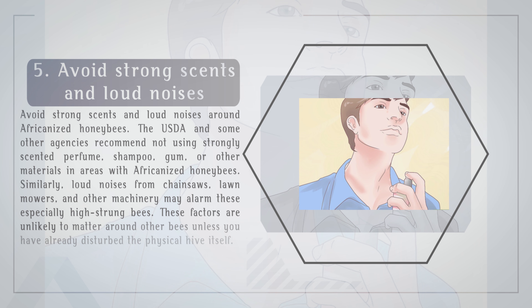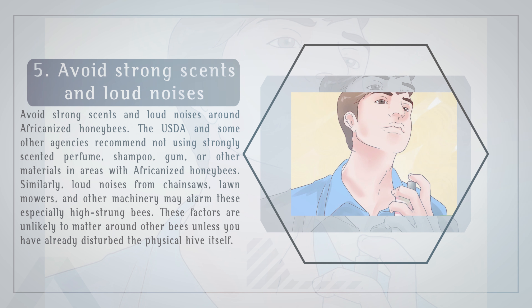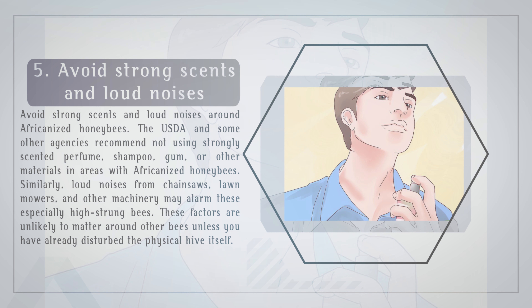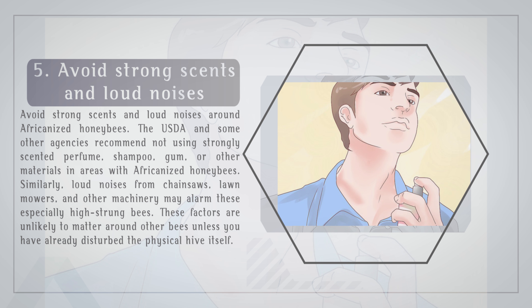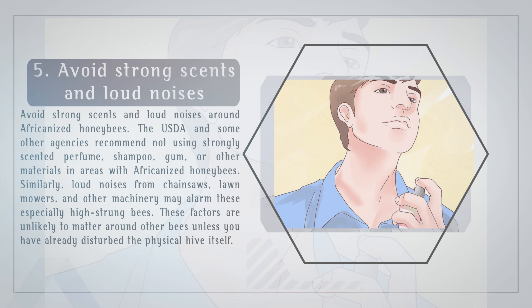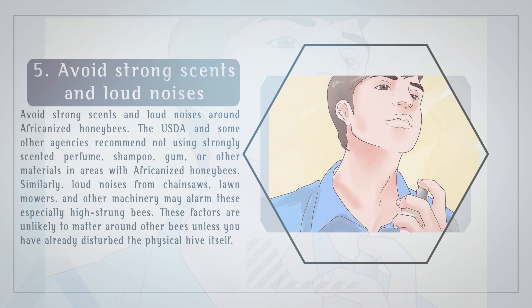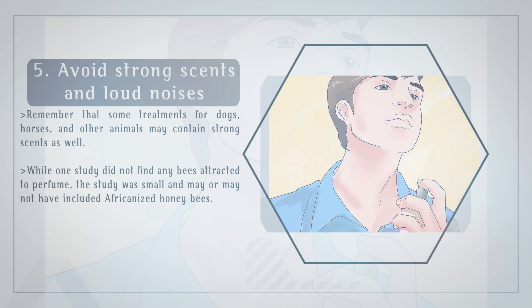Avoid strong scents and loud noises around Africanized honeybees. The USDA and some other agencies recommend not using strongly scented perfume, shampoo, gum, or other materials in areas with Africanized honeybees. Similarly, loud noises from chainsaws, lawnmowers, and other machinery may alarm these especially high-strung bees. These factors are unlikely to matter around other bees unless you have already disturbed the physical hive itself. Remember that some treatments for dogs, horses, and other animals may contain strong scents as well. While one study did not find any bees attracted to perfume, the study was small and may or may not have included Africanized honeybees.